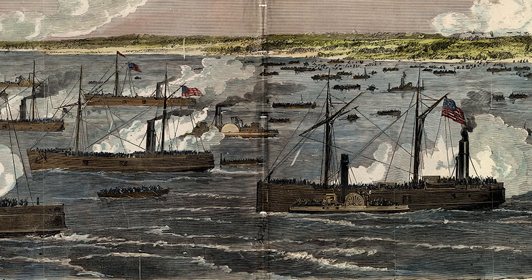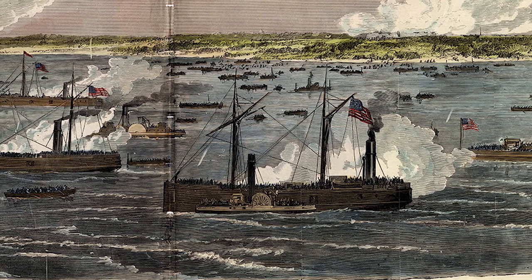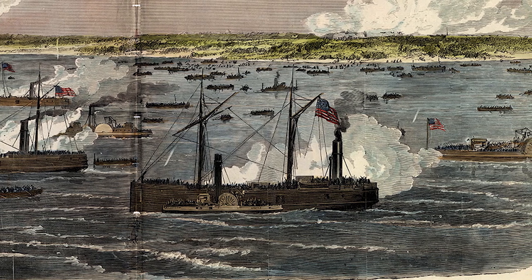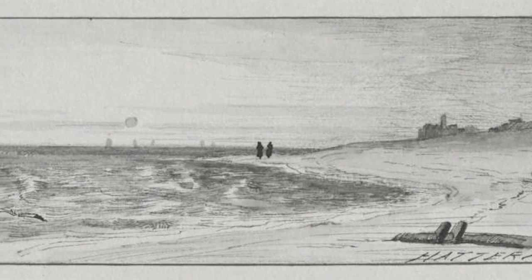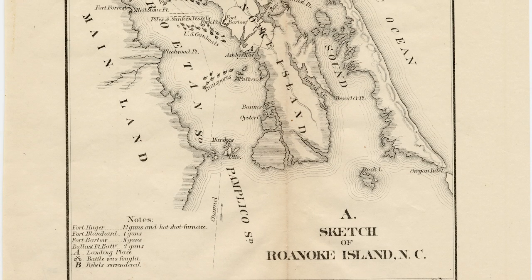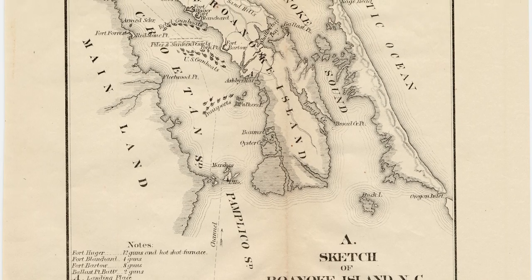Burnside's troops set sail from Fort Monroe near the Chesapeake Bay on January 11, 1862, headed for Cape Hatteras. Several Union vessels were lost to bad weather on the journey, and still others had to turn back due to being too heavy to traverse the shallow waters of Hatteras Inlet. Nearly one month after embarking on their voyage, Union forces finally assembled in Pamlico Sound.